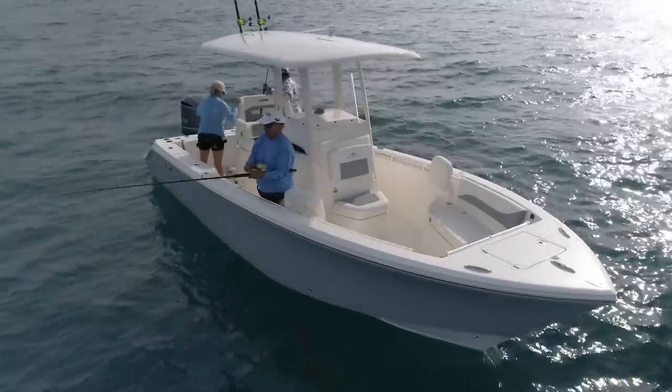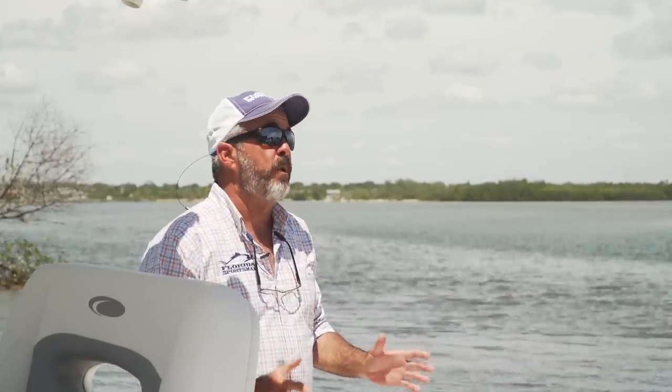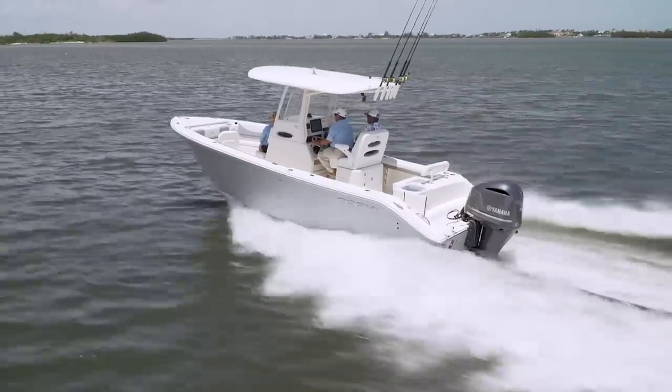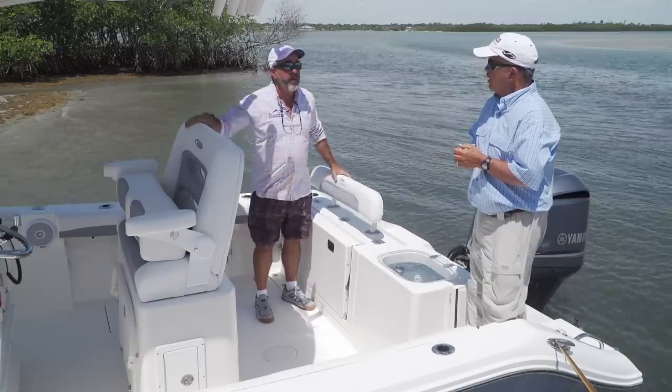Big boat features is what this boat is all about. Cobia has managed to take all the features you'd like in a 28 or 30-foot boat and squeeze them into this 24-foot package. For the guy looking for that in a boat, the Cobia 240 is one you definitely want to have a look at.